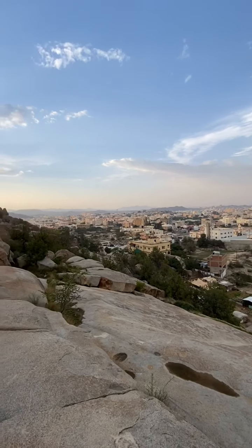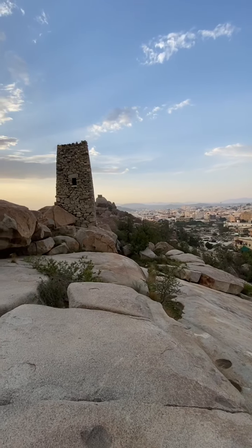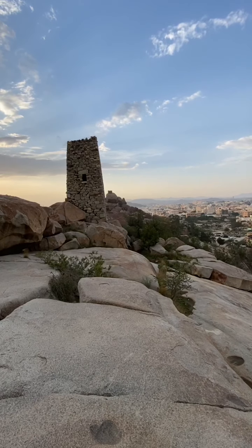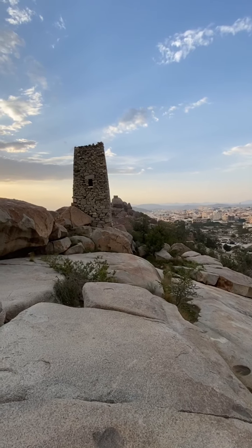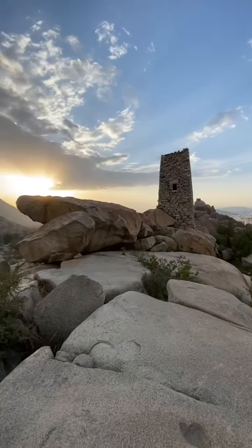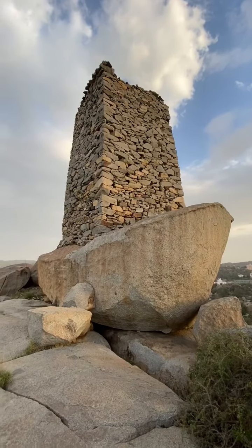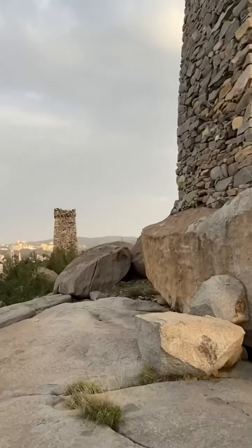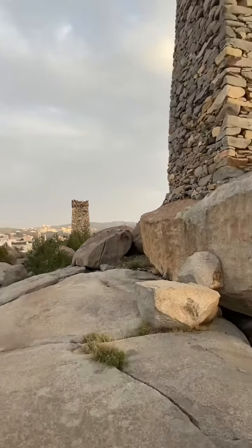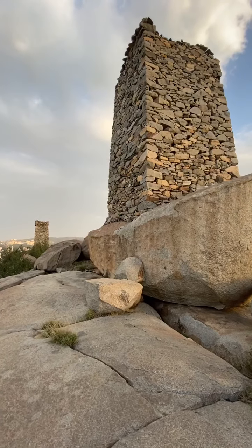I'm standing here on this mountain where there are three or four forts — this one here and the other one in the back, and this one here and that one over there. They are called As-Sahifa forts.